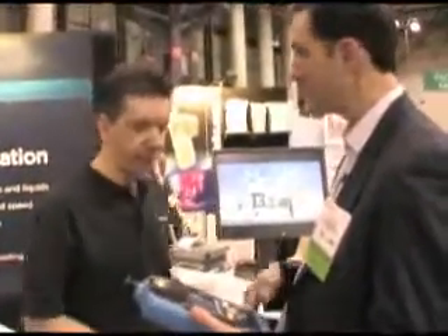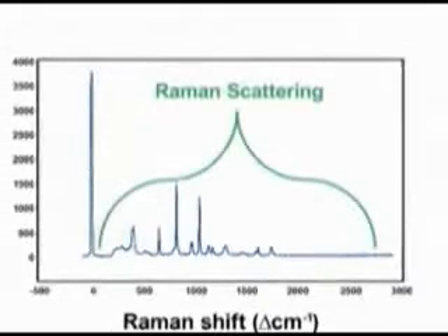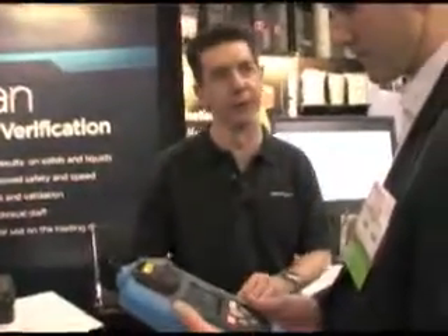For a Raman expert, people like to know what's the resolution and what's the range. We provide the full specification: it's 250 to 2875 wavenumbers with a two wavenumber resolution, which is equivalent to many benchtops. A Raman spectrometer in the palm of your hand that can be dropped and decontaminated at the loading dock is pretty unique.